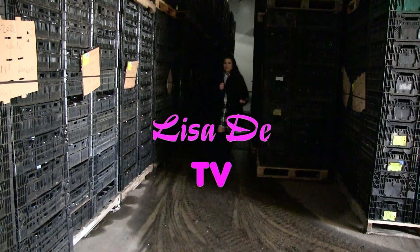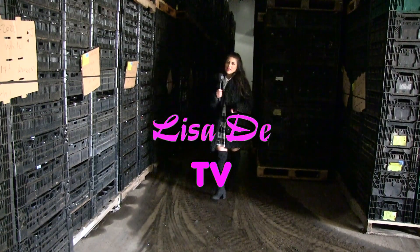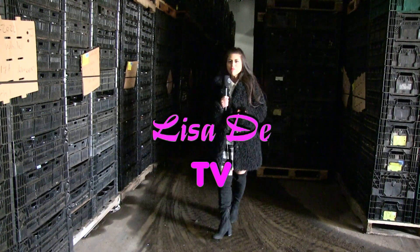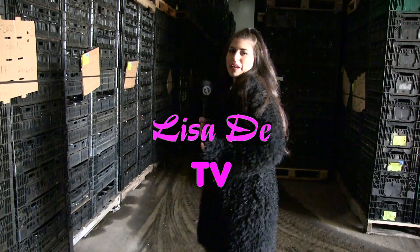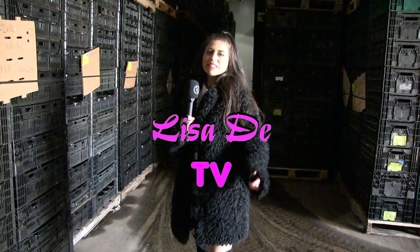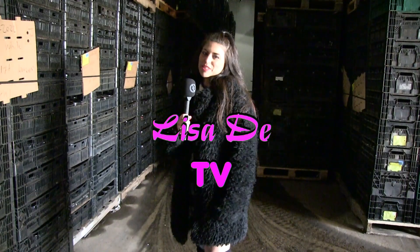Thanks for joining us today at Hyonis here in White House. And a special thanks to Tim and the rest of the crew for the great tour. I hope you enjoyed looking at some of the plants in production. So this is Lisa D TV. Keep me turned on.